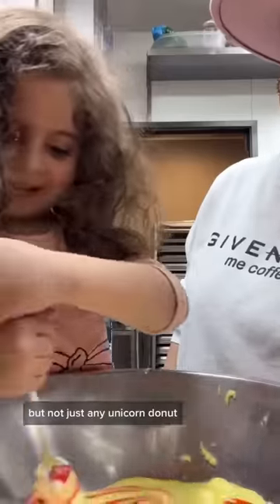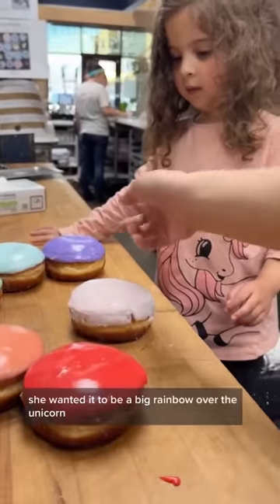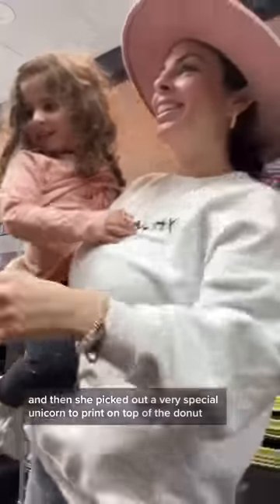Today Sophie went with a unicorn donut — but not just any unicorn donut. Sophie said since unicorns live in rainbows, we have to do a unicorn with a rainbow. She wanted a big rainbow over the unicorn, so we actually made each individual donut a color of the rainbow.